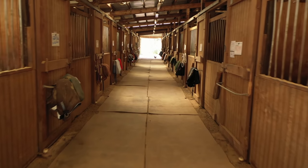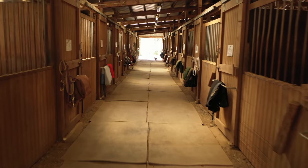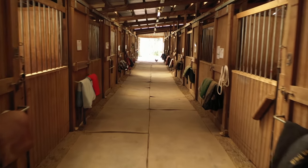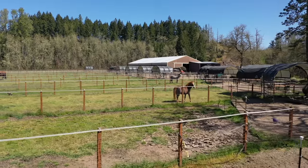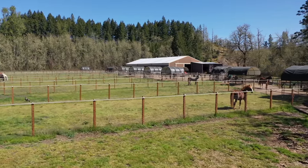There are seven cross ties on the fully matted breezeway and a separate grooming stall. The 19 turnout pins all feature no-climb horse fencing, portable shelters, and all-weather footing for no-mud winters.